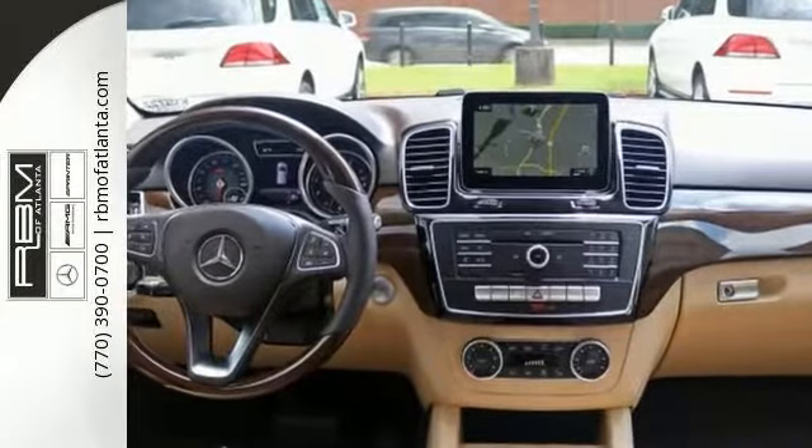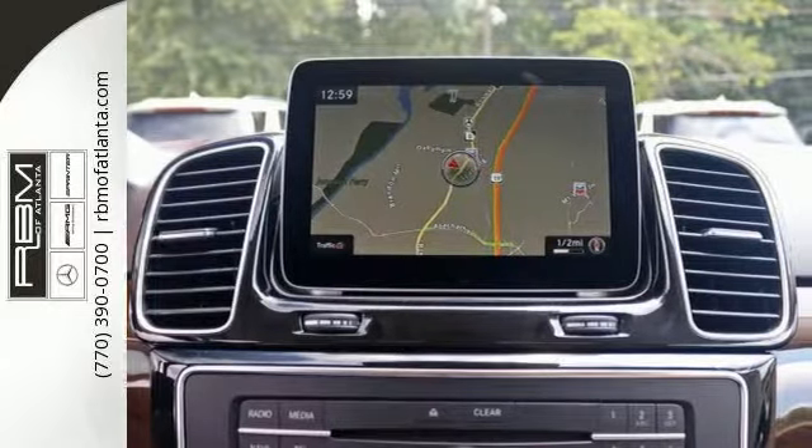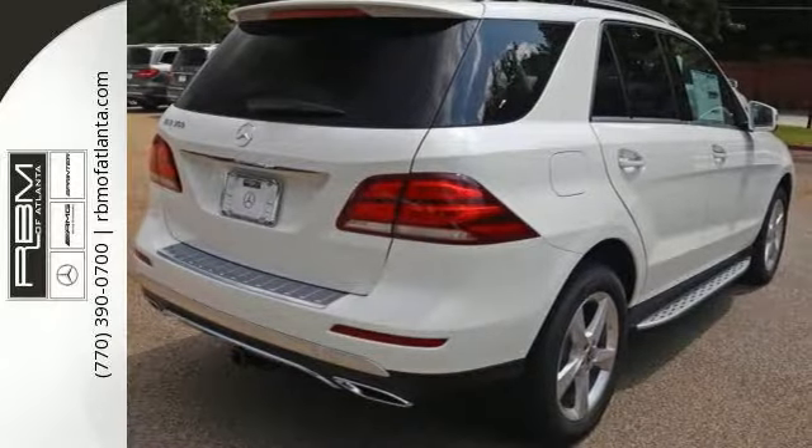Features include a backup camera, Bluetooth, and climate control. It also comes with heated seats, keyless start, moonroof, eucalyptus wood trim, Harman Kardon surround sound, trailer hitch, and more.